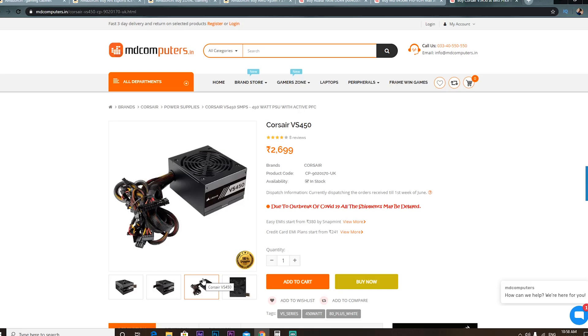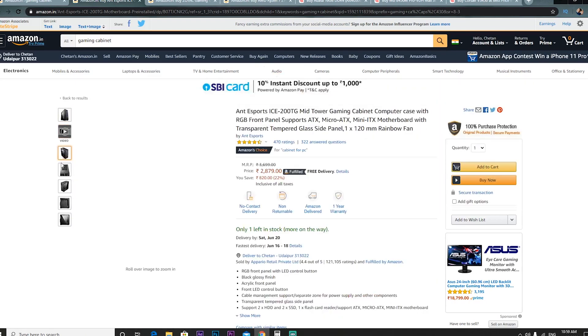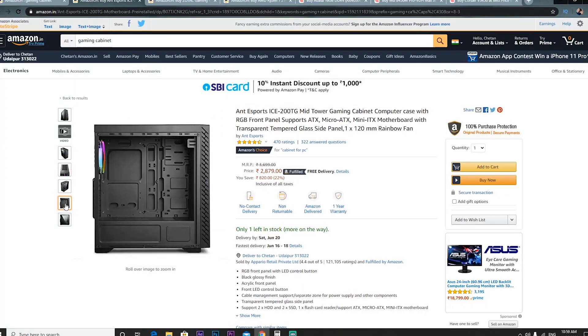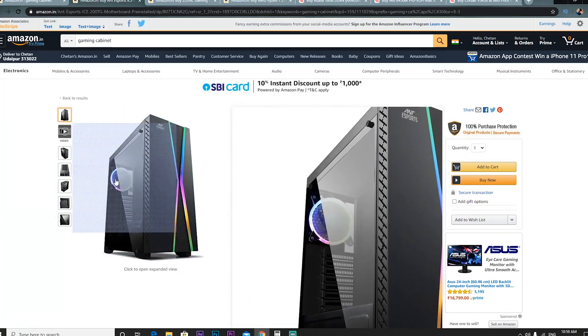For the cabinet we have the Esports ICE 200 TG, which has a 10% discount. If you build a PC with this cabinet you save a good Rs. 4,000–5,000. It is a popular cabinet that I haven't reviewed yet, but it is overall a good gaming cabinet with addressable RGB strips.